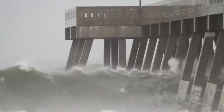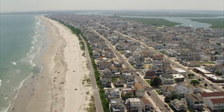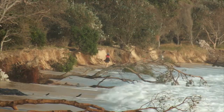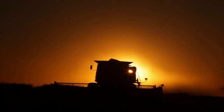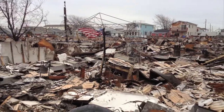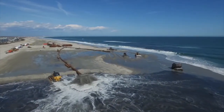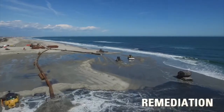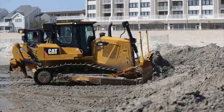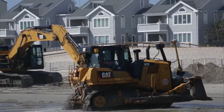Rising sea levels, increased storm intensities, and a swelling coastal population are all dramatically impacting the natural infrastructure of our coasts, agricultural lands, wetlands, and river systems around the world. Massive damage wrought by storms such as Sandy and others brings into focus just how important dredging, reclamation, and remediation activities are to protecting this infrastructure and improving land productivity, water quality, and storm resilience.